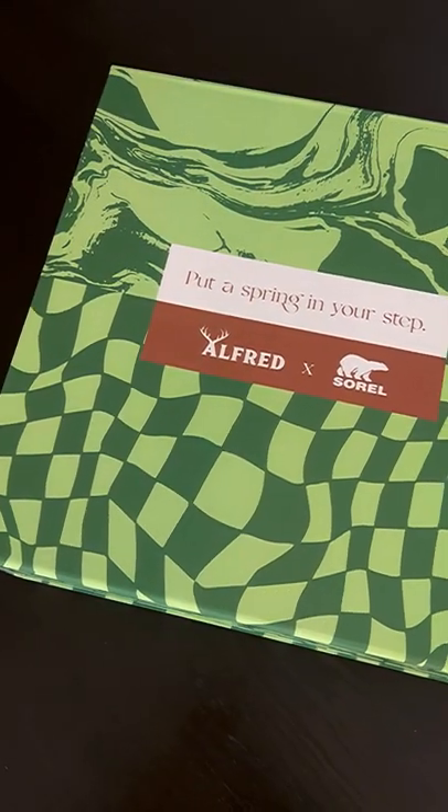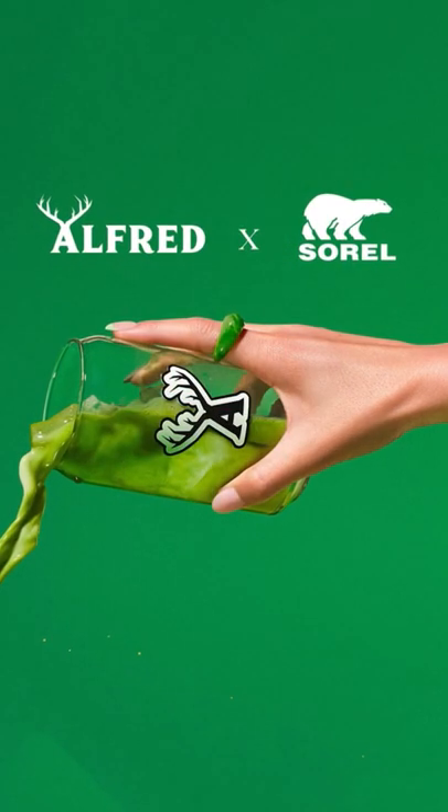Just got some new shoes, let's unbox them. This is a collab between Sorrel, an all-terrain footwear company, and Alfred Coffee, which is well-known here in LA.